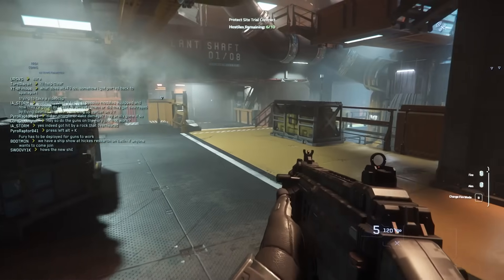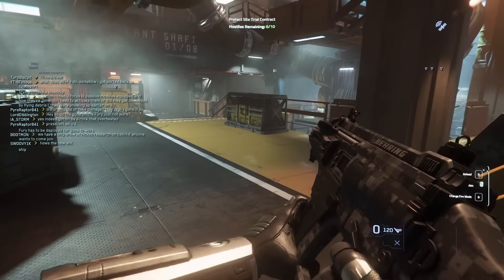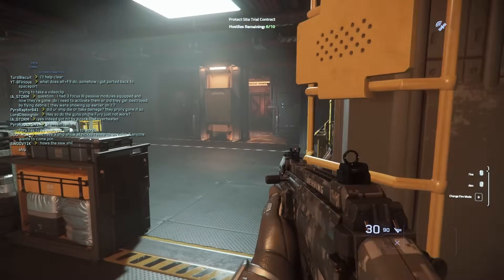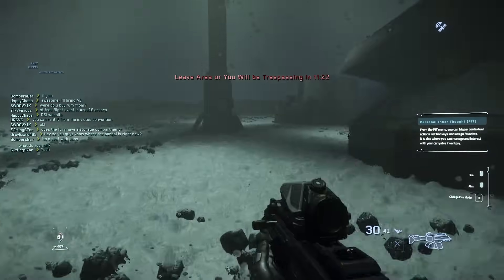I started doing security work — the game basically told me go to this location, go down into this bunker, kill 10 enemies. Generally I could loot them for some money, come back, store them onto my ship and sell them whenever I get back to a hub world.